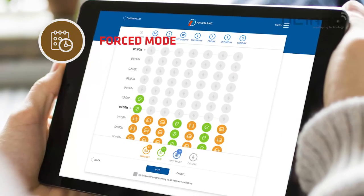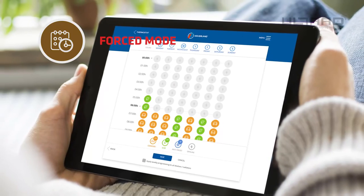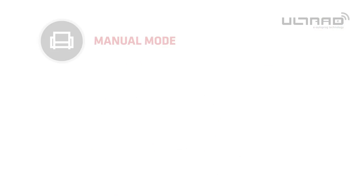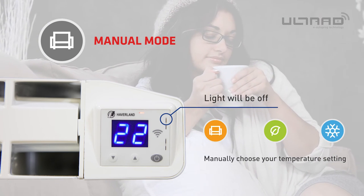Using the Habiland app has never been easier. When using your device and app to schedule and control your radiator it will enter forced mode. On this mode you manually decide when you want comfort, economy or antifrost temperature.